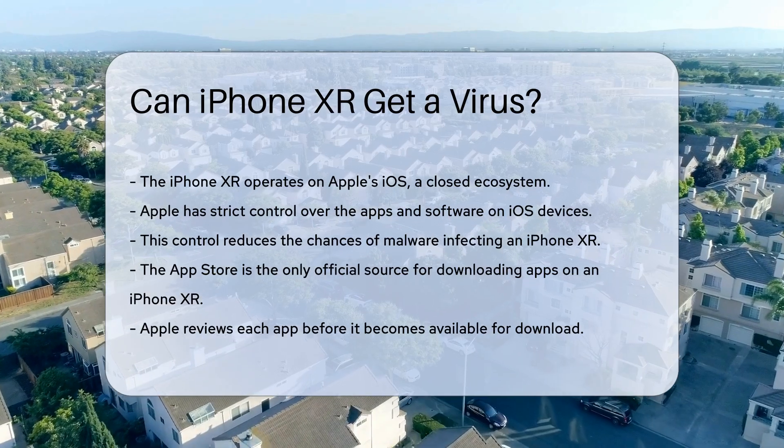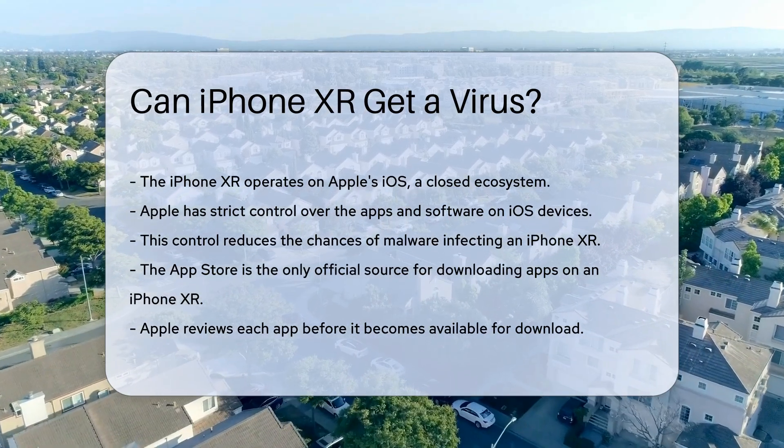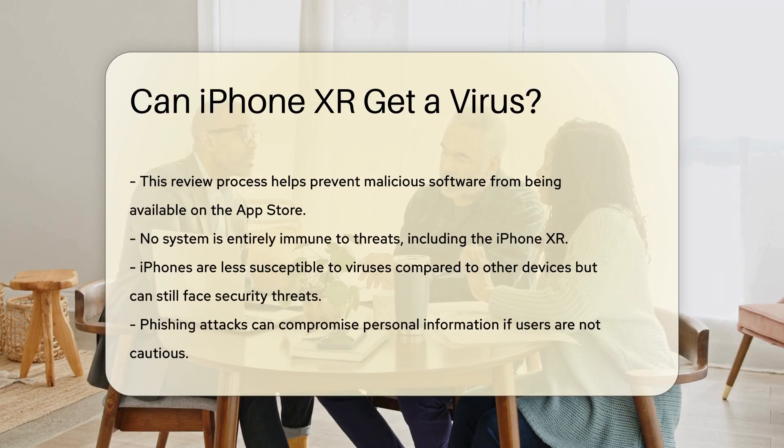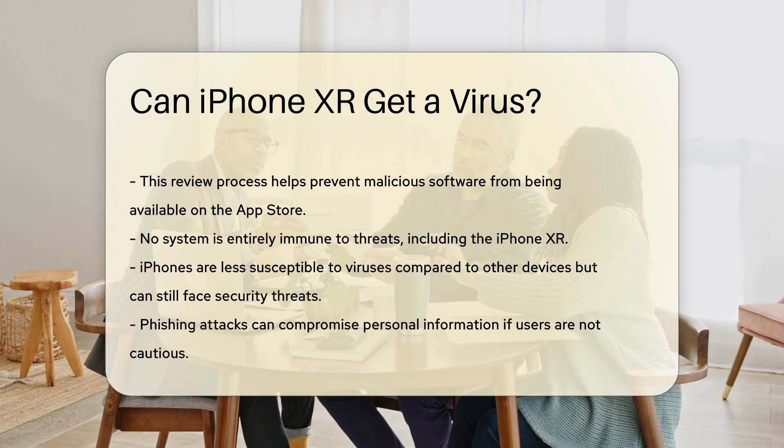Apple's App Store is the only official source for downloading apps on an iPhone XR. Each app is reviewed by Apple before being made available for download. This review process helps to ensure that malicious software does not make it onto the App Store.